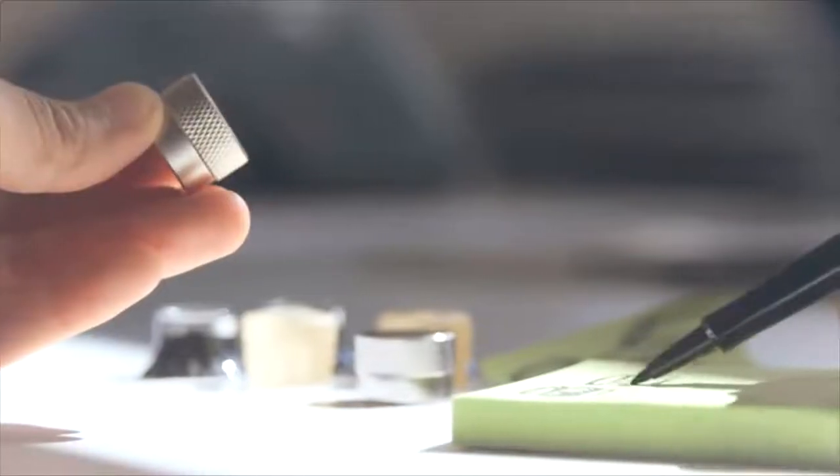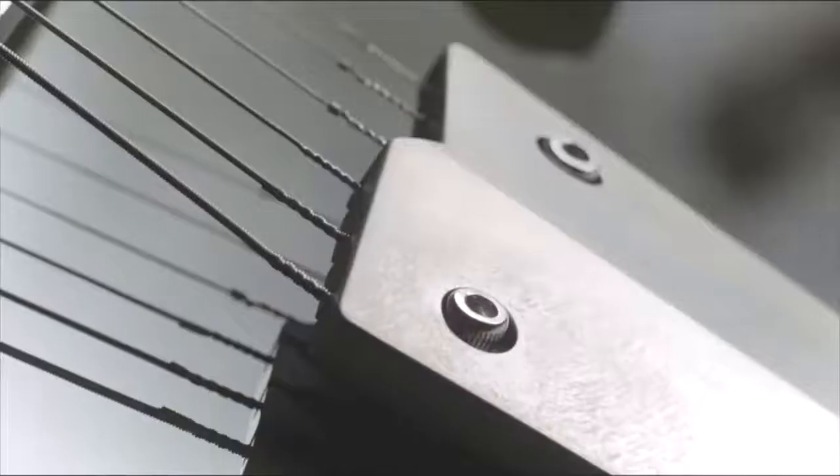From the unique pickup covers and raw copper scratch plate on the Revstar Professional, to the totally custom floating aluminum tailpiece, each and every component is perfectly calibrated for great performance and unmistakable style. There's a very comfortable and distinctive double cutaway body made of NATO with a maple top, finished in a range of snazzy retro color choices.